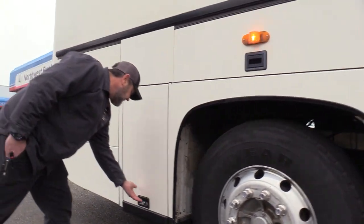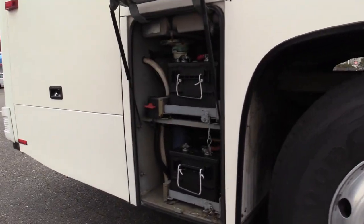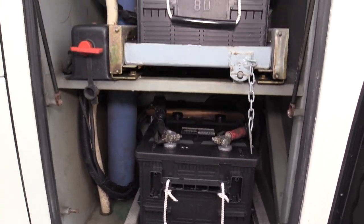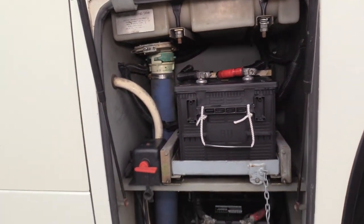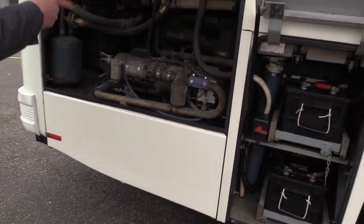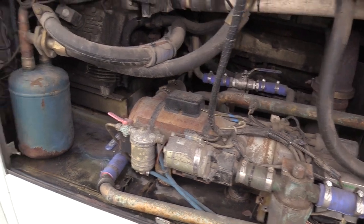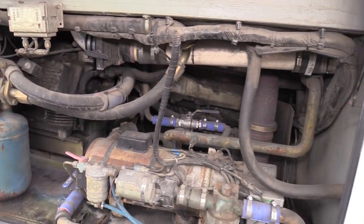Battery box right here — a couple of 8Ds. Master switch right in here. You're going to see the preheater on the side of the engine. AC compressor.